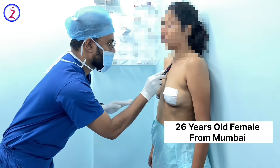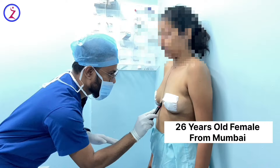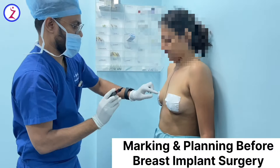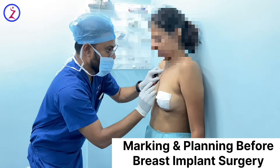Today we have planned breast augmentation surgery for this patient. She is a 26-year-old, unmarried female. She is not happy with her breast size and projection, so she wanted to augment her breasts using silicone breast implants.